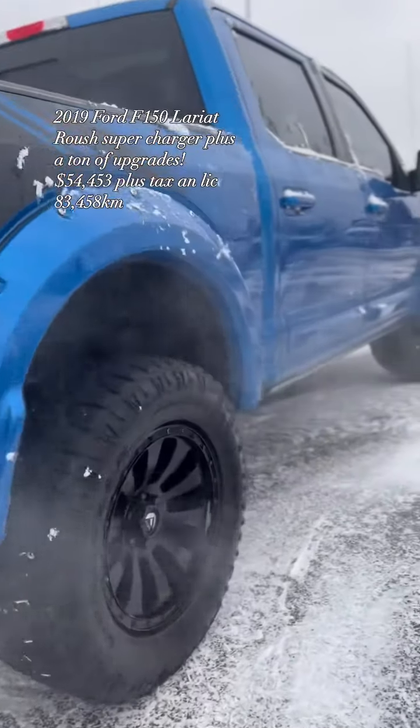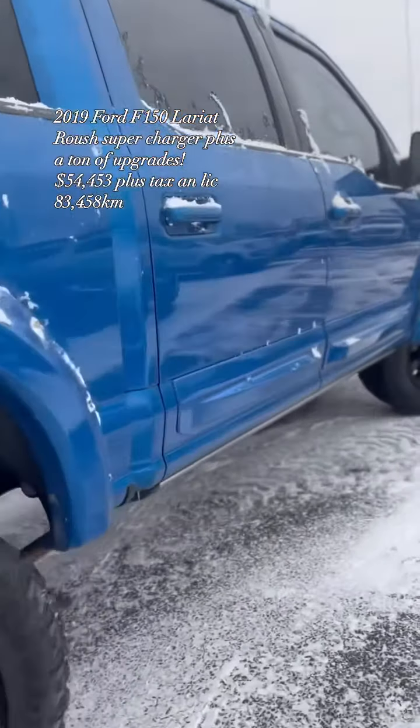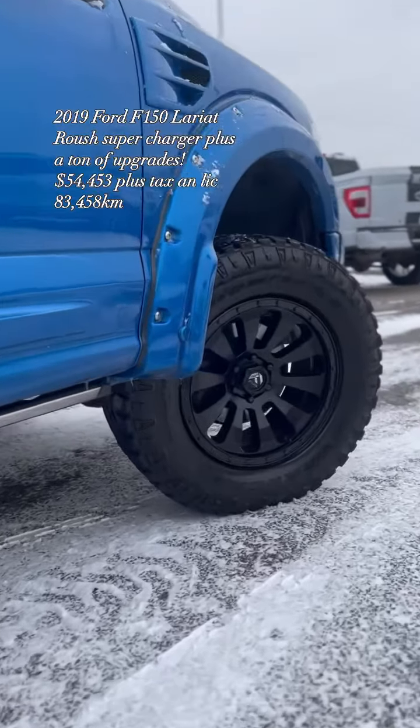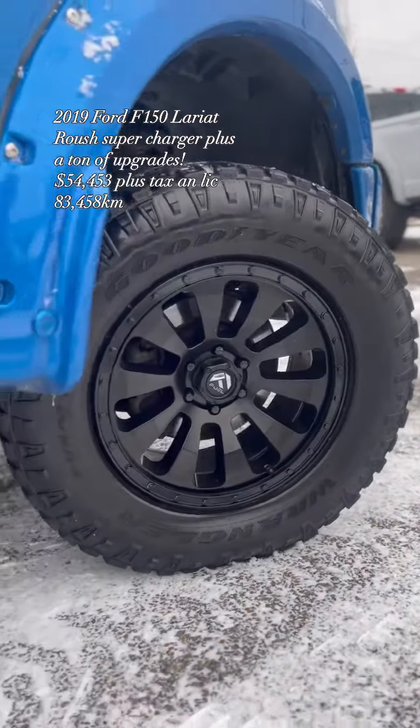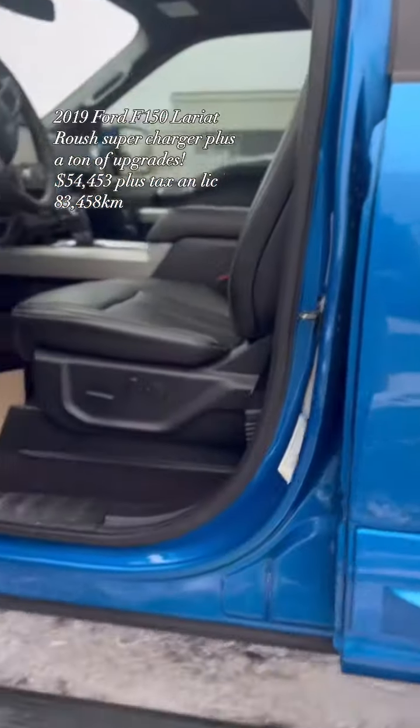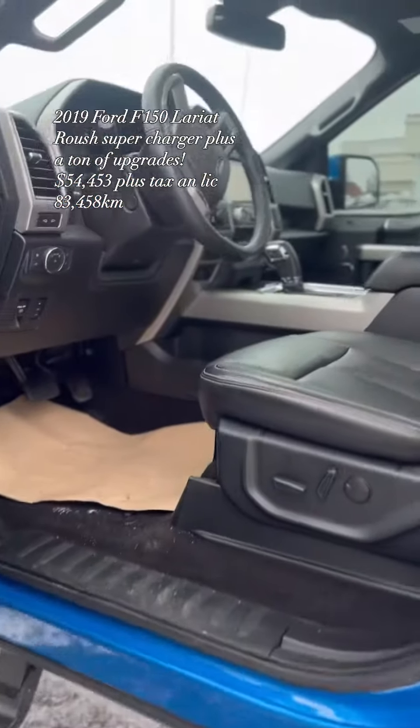It has 82,300 kilometers on it. We are asking $54,453 plus tax and license plate, and that includes full safety — ready for the road.